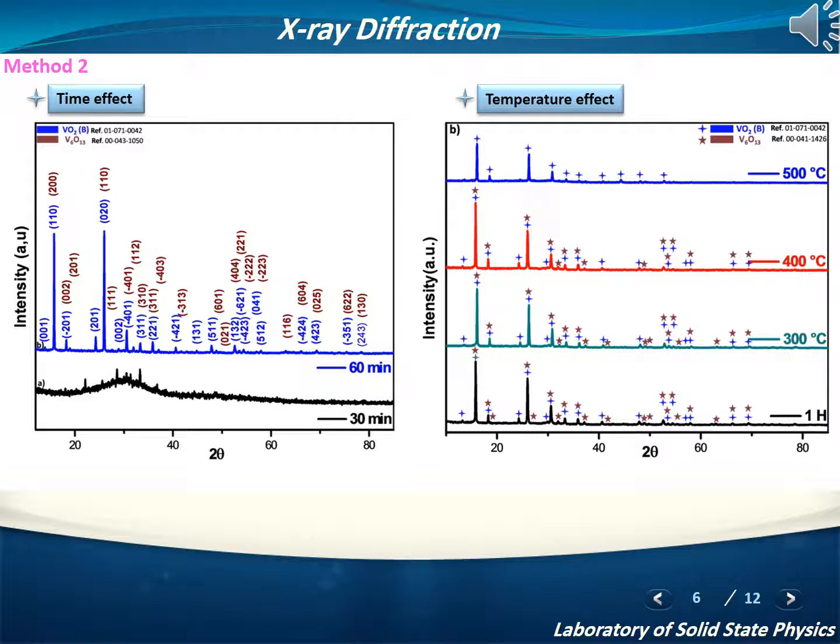X-ray diffraction was also used to investigate the phases and structures of Vanadium Oxide nanoparticles at different times and under annealing treatment. As we can see in the first image, Vanadium Oxide nanoparticles are formed at 60 minutes, revealing the existence of two phases: VO2(B) plus V6O13. However, after annealing at 500°C, the V6O13 peaks vanished and all peaks could be indexed as monoclinic VO2(B). Our results show that time and temperature are two main factors in controlling the phases and structures of Vanadium Oxide nanoparticles.